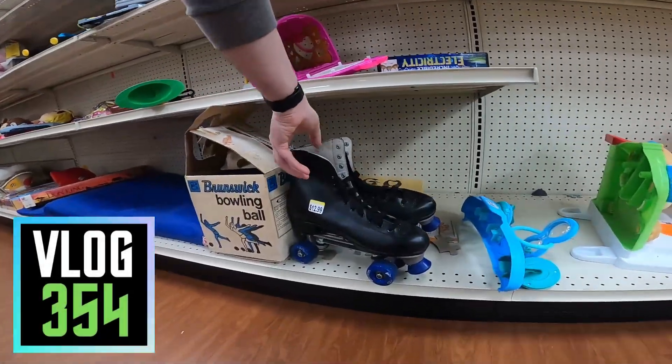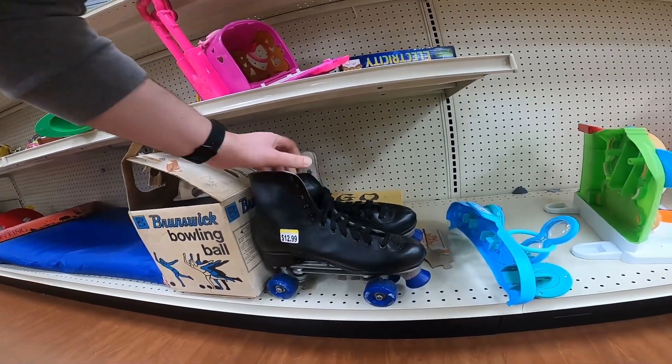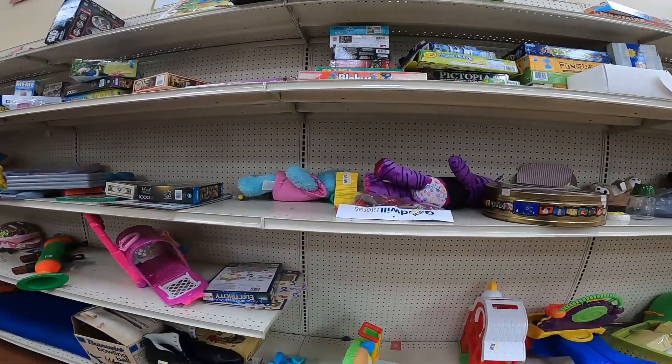What is up everybody? It is Wick here and I'm inside of a Goodwill and I'm thrifting. I'm looking for things I can buy and sell, make some money. I'm going to seven Goodwills today, going to leave the town, spread out a little bit, try to make some money. So let's go.